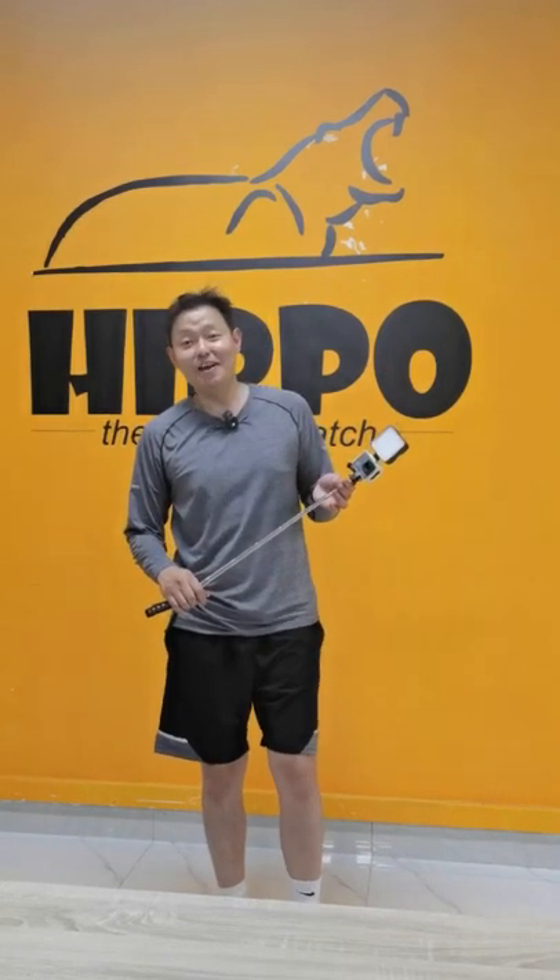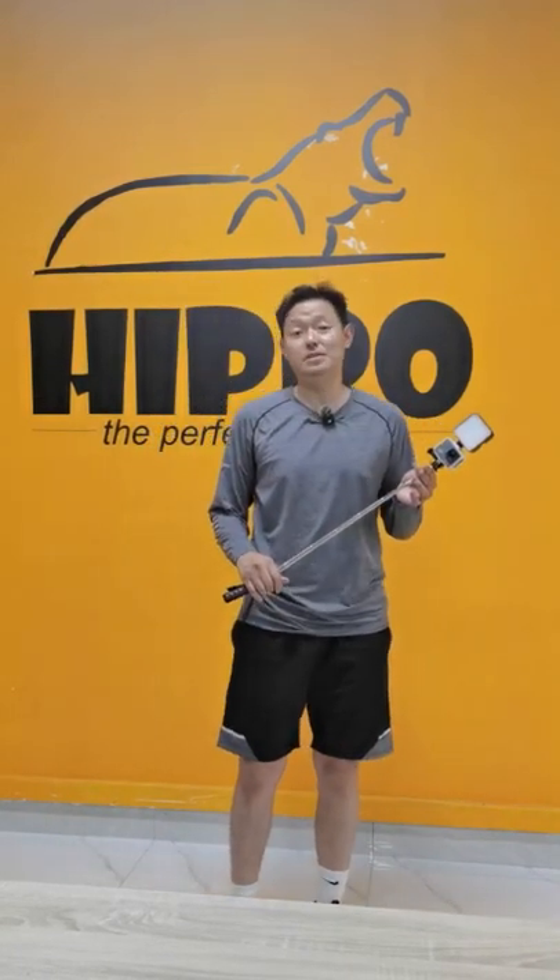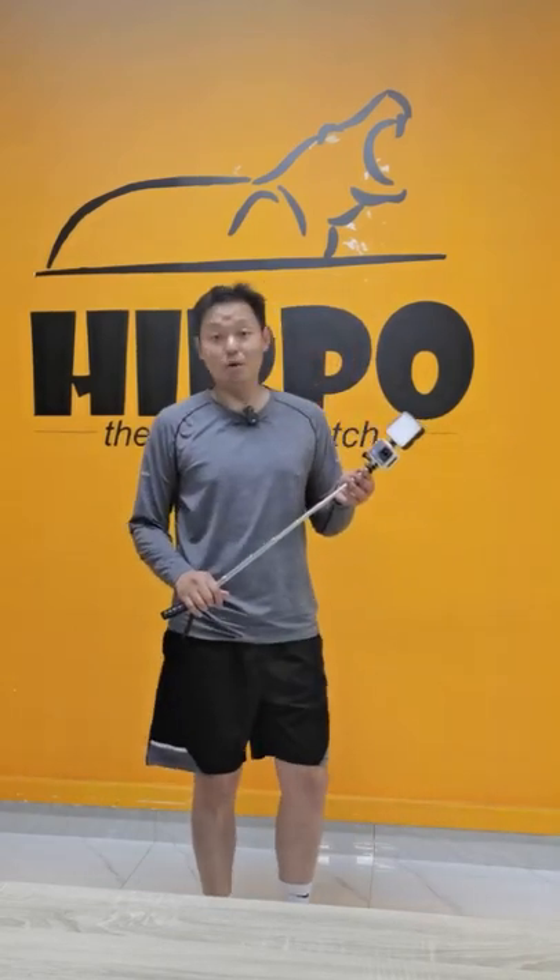Hi, everyone. Today, I would like to introduce you to our mobile studio. So what is the mobile studio?